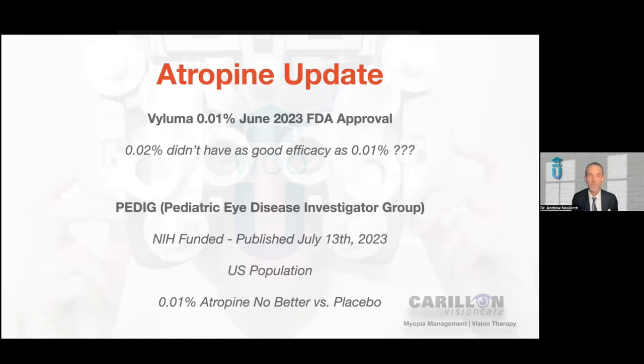Just a very brief update on atropine, because there's been a lot going on here in the last month. Just last month in June, Byooma pharmaceutical company did receive FDA approval for their 0.01% concentration formula. It is not yet available in the U.S. market — it's rumored they're going for some sort of fall release date, so we very likely will have access to this very soon. But in the actual trial that the FDA approval is based on, their 0.02% compound — twice the amount of atropine — did not have as good efficacy as the 0.01%, and that really doesn't make a lot of sense when we compare it to the ATOM studies and also to the LAMP study, which showed that with increasing concentrations of atropine we had better control.